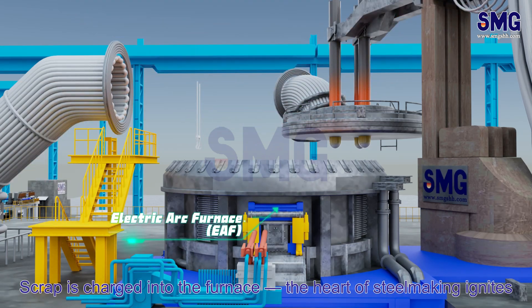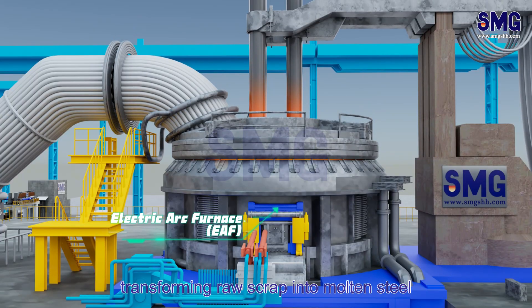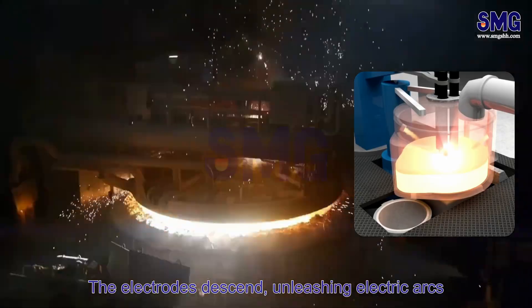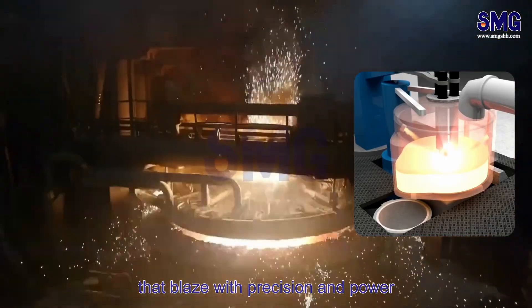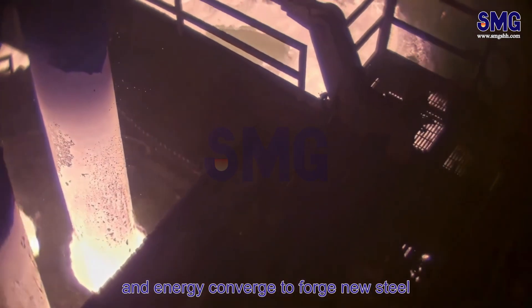Scrap is charged into the furnace — the heart of steelmaking ignites. High-energy arcs begin the melting process, transforming raw scrap into molten steel. The electrodes descend, unleashing electric arcs that blaze with precision and power. This is the essence of efficiency, where technology and energy converge to forge the steel.